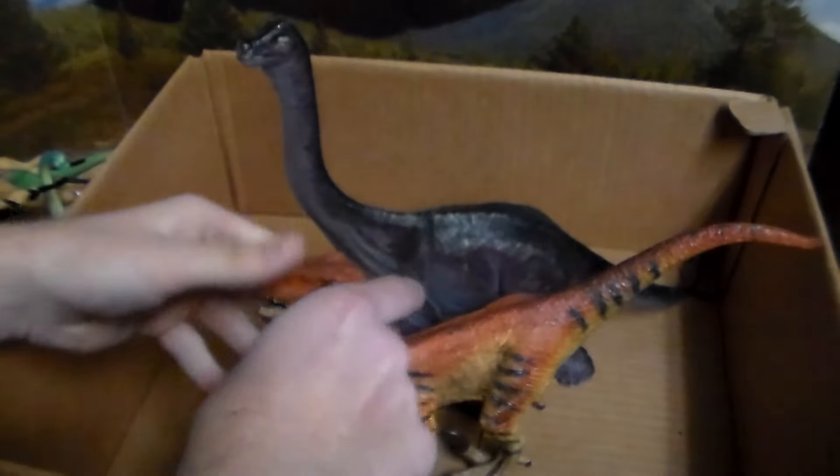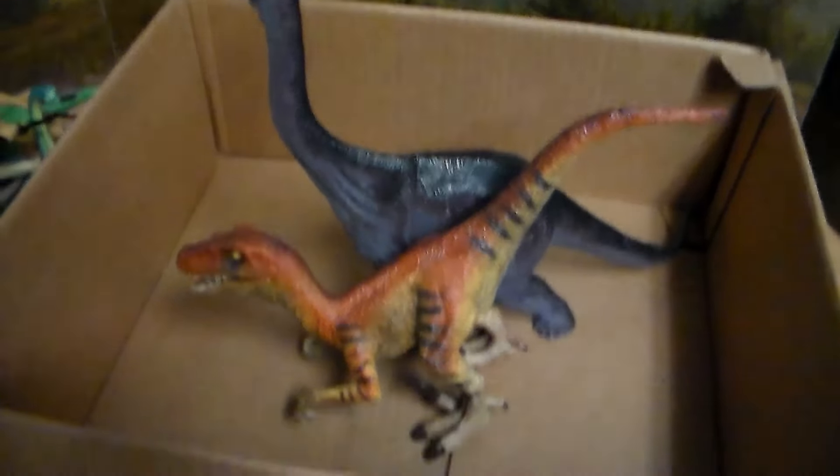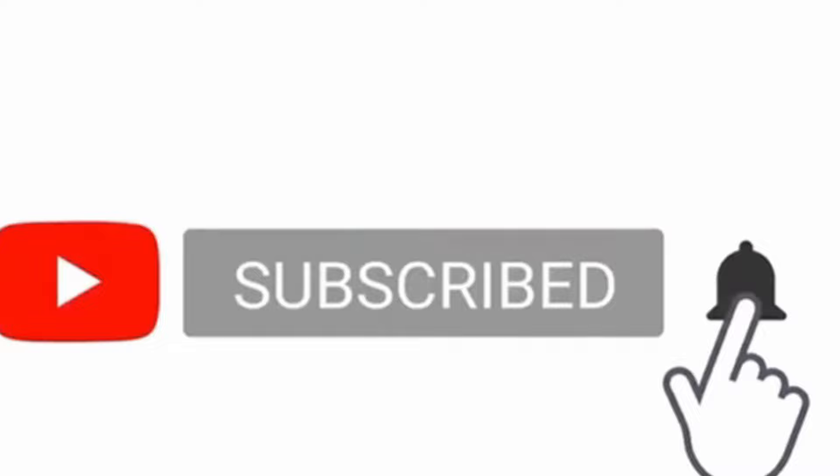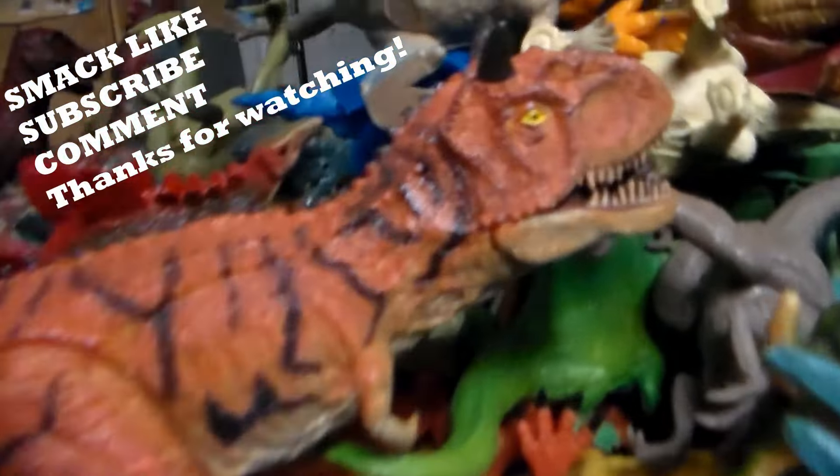Well guys, that was this big box of toy dinosaurs review! If you enjoyed this, do me a big favor and smack that like button, subscribe with the bell icon and turn on notifications so you guys don't miss anything. Stay awesome — see you guys in the next one. Thank you so much for all the support; I love every single one of you. Thank you so much for watching!